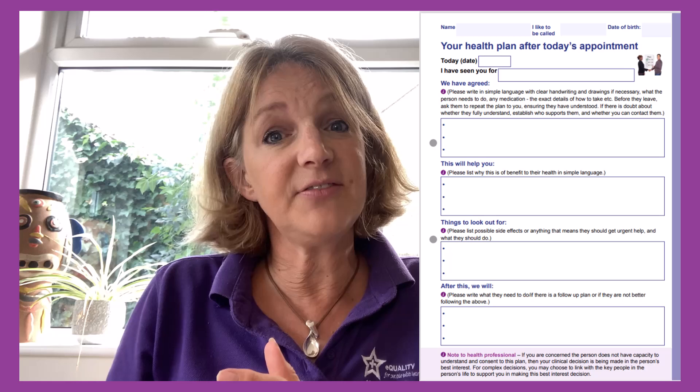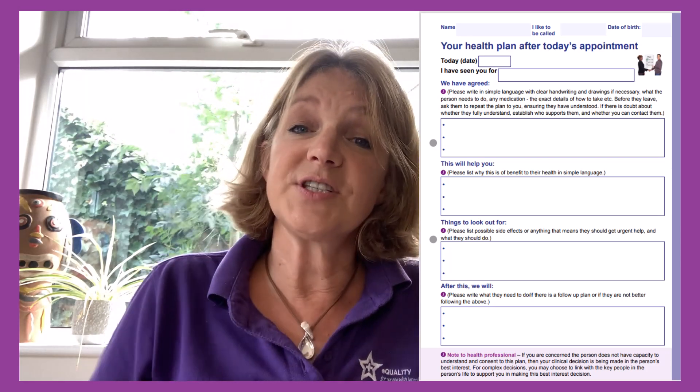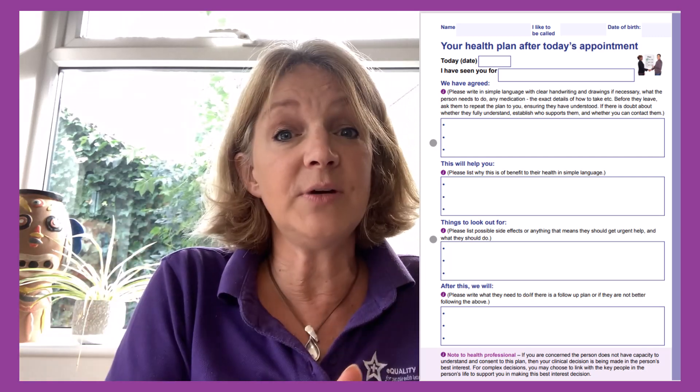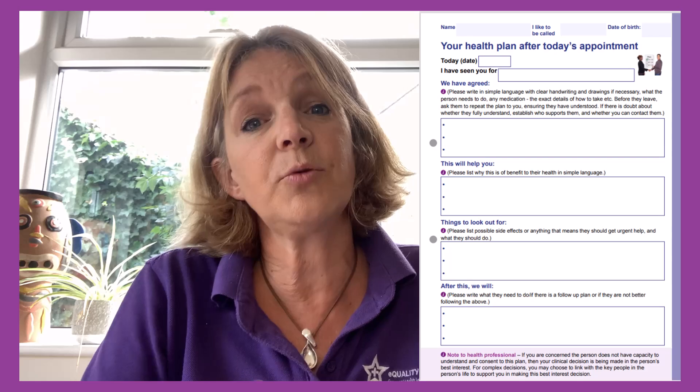The health appointment record is not the place for the health professional to write the full actions. If the person needs that recorded because they're independent or there are lots of actions, there are now self-printable blank pages — 'what are the actions after today's appointment' pages. You can ask the clinician to summarize on there, for example for someone living semi-independently, so you can remind them each day what was said. But highlight why the person needs it: 'The person needs this written down by you so we can reinforce what you said.' There are also other blank pages to keep stored ready for use when the moment arises.